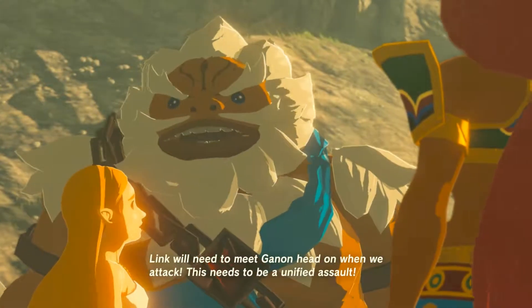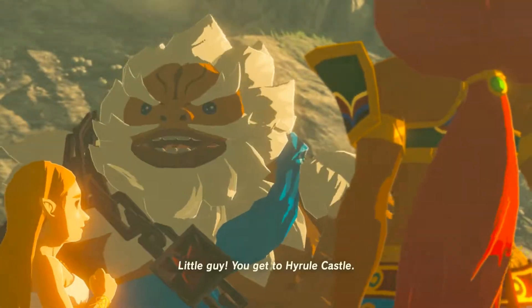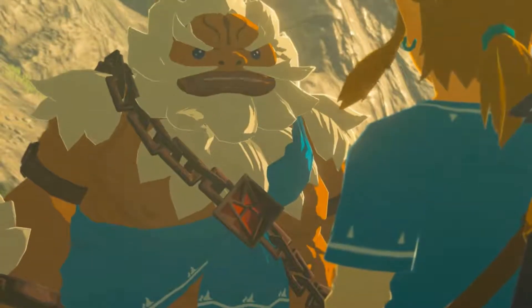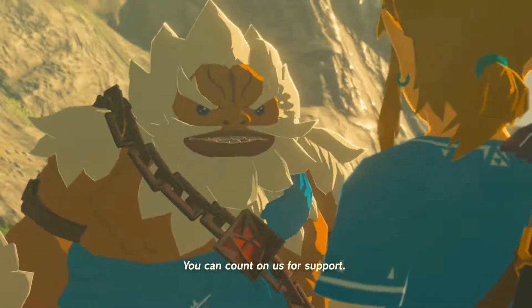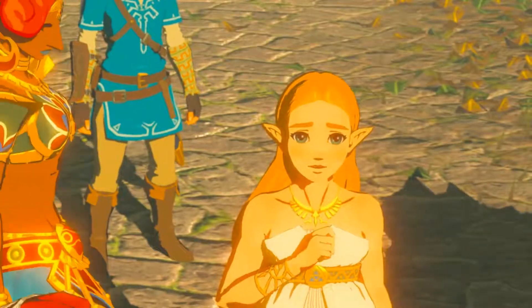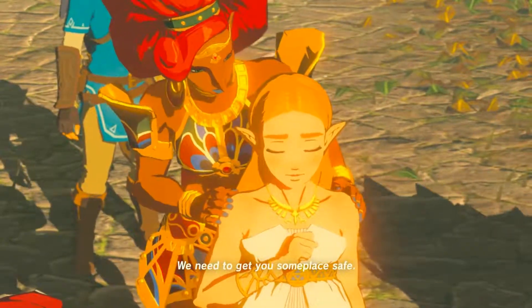Link will need to meet Ganon head on when we attack. This needs to be a unified assault. Little guy, you get to Hyrule Castle. You can count on us for support. But it's up to you to count Ganon into oblivion. Come. We should go. We need to get you someplace safe.